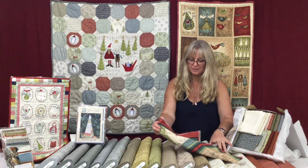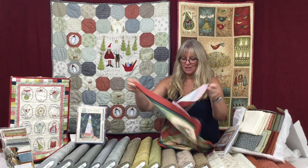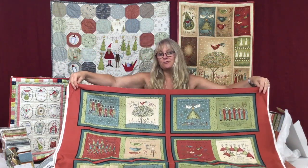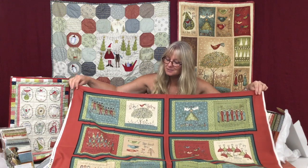There's a new panel that goes with this fabric range, which makes up to be a soft book, or you can use the pictures for the centres of a cushion. There's also a free pattern that goes with this, available on our website as a free download.